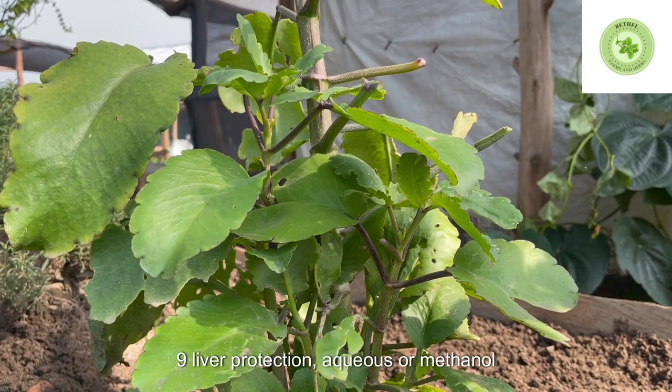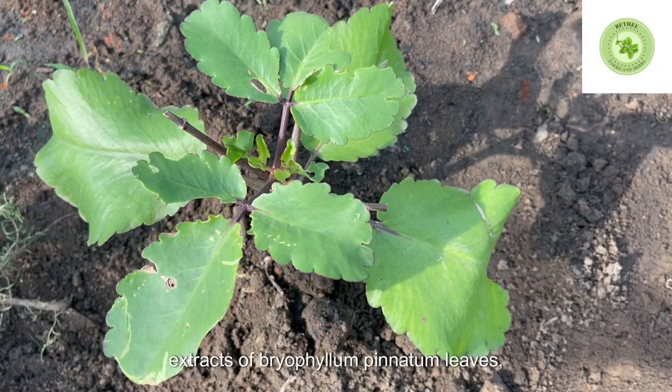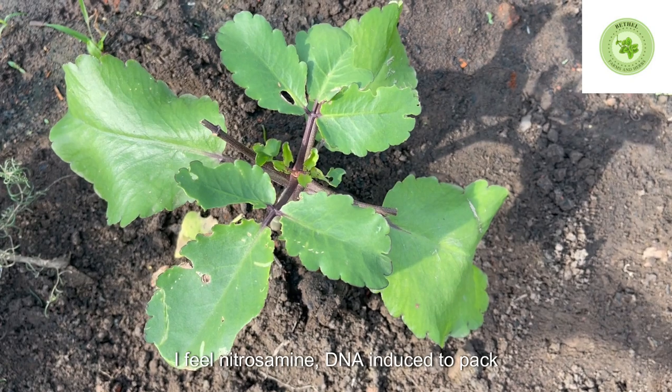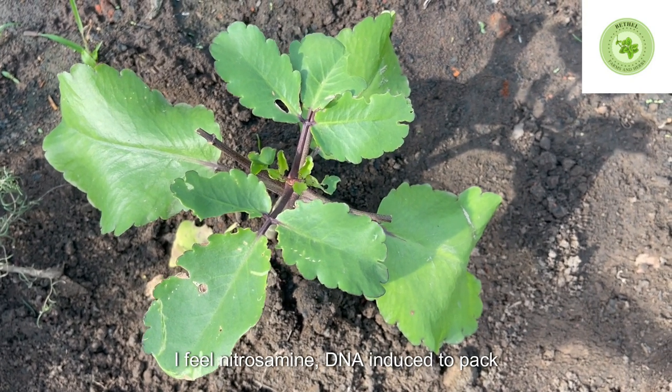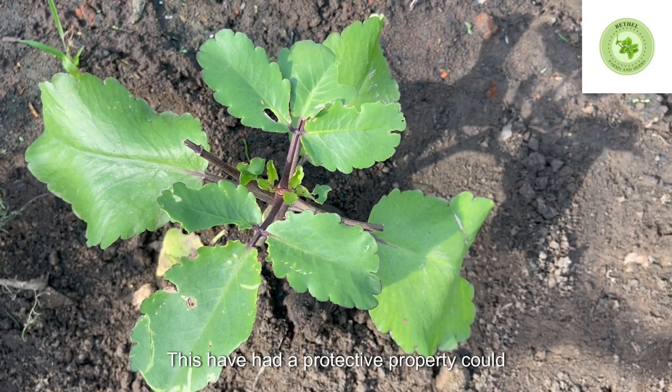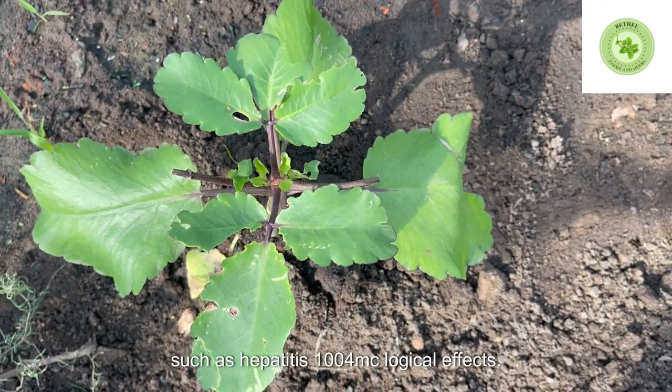9. Liver protection. Aqueous or methanol extracts of Bryophyllum pinnatum leaves protect the liver against N-diethylnitrosamine-induced hepatic injury in rats. This hepatoprotective property could be beneficial in treating liver diseases such as hepatitis.